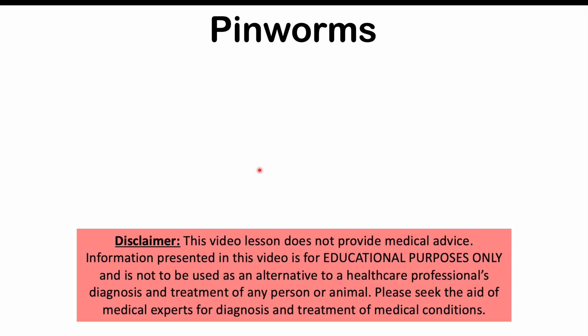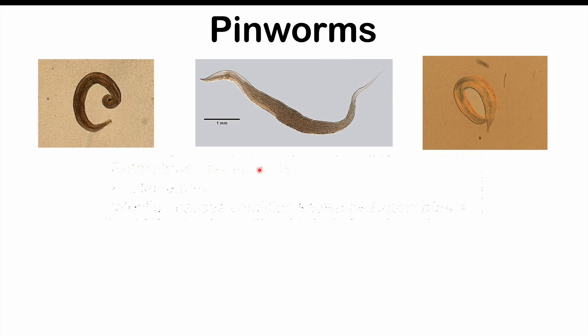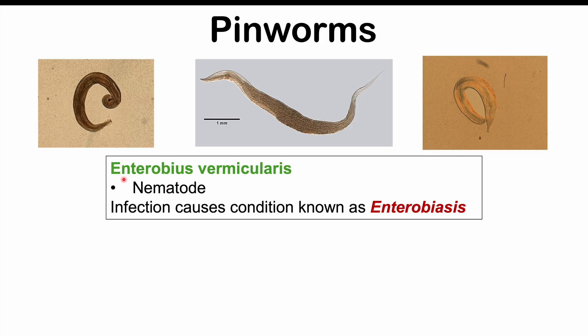This lesson is on the signs and symptoms of pinworm infections — some people may already know about them, but there are some that even clinicians may not know about. Pinworms are also known as Enterobias vermicularis, which is the scientific name for this particular species. They are nematodes, so they are roundworms, and an infection by pinworms causes a condition known as enterobiasis.